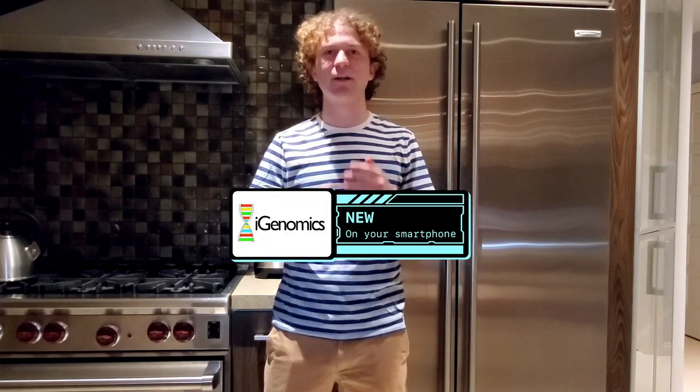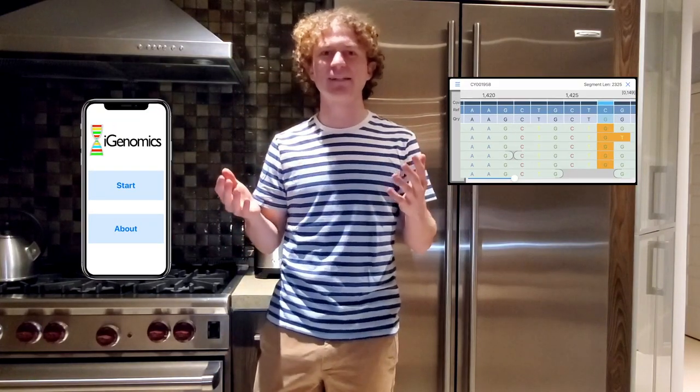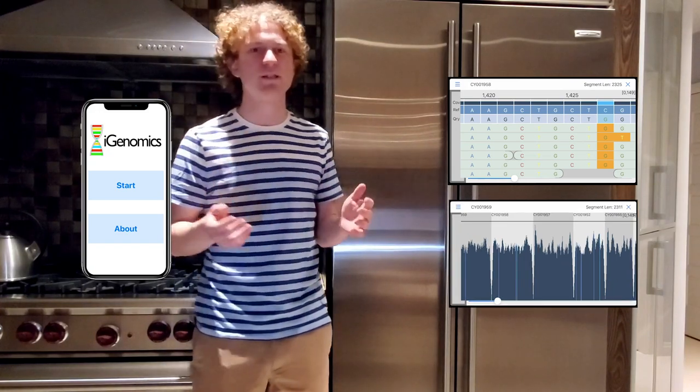iGenomics lets anybody study DNA on their iPhone or iPad from virtually anywhere in the world. It's built to give researchers and citizen scientists alike the ability to explore alignments and mutations in an intuitive and portable way.